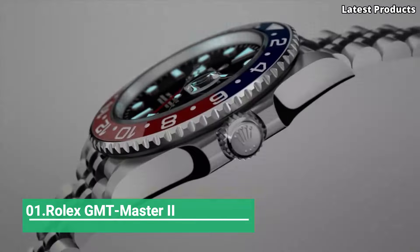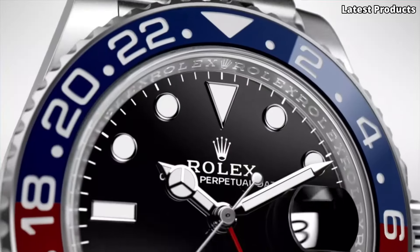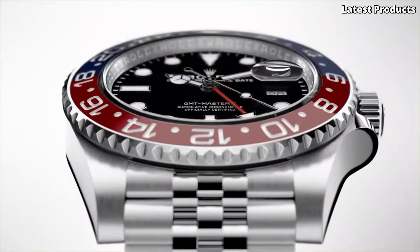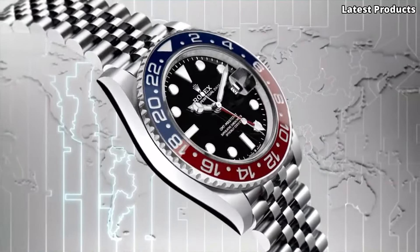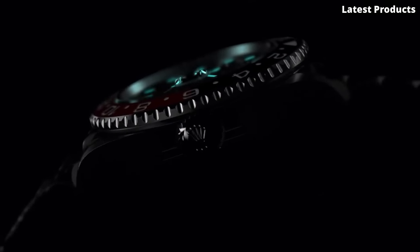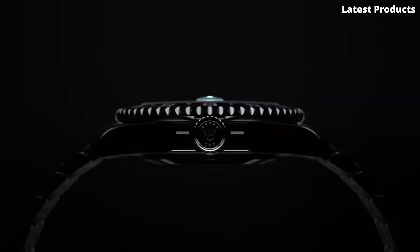Number 1: Rolex GMT Master II. Introducing the Rolex GMT Master II, an iconic timepiece that blends luxury with functionality. Renowned for its distinctive design and precision engineering, this watch is a symbol of adventure and exploration. Crafted from the finest materials, including 18-karat white gold, the GMT Master II exudes elegance and sophistication.